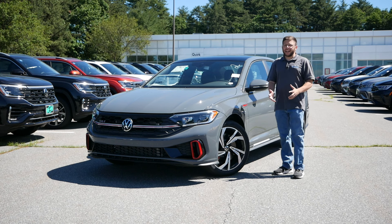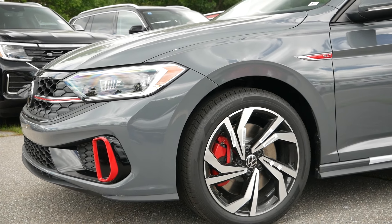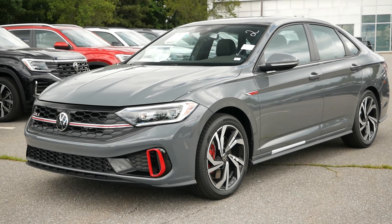Unfortunately for this sports sedan, it's the bridesmaid but never the bride. It's the runner-up, and it always will be, to the GTI because it's sportier, has the hot hatch design, and more practical. It's very difficult to pass up on that value proposition.